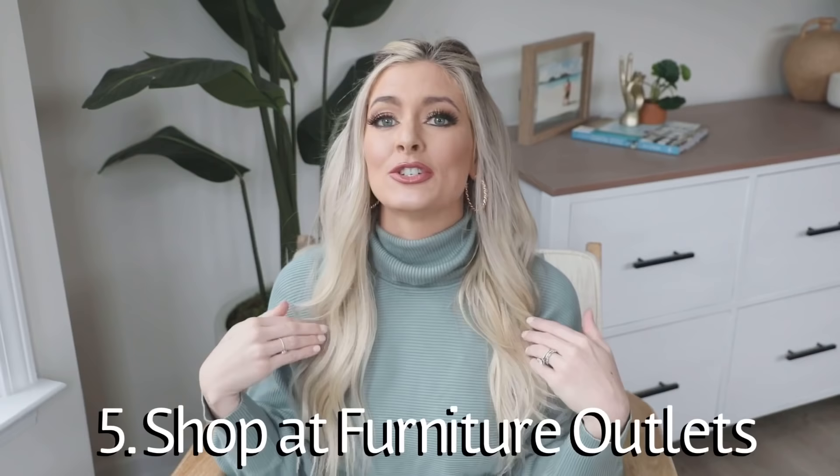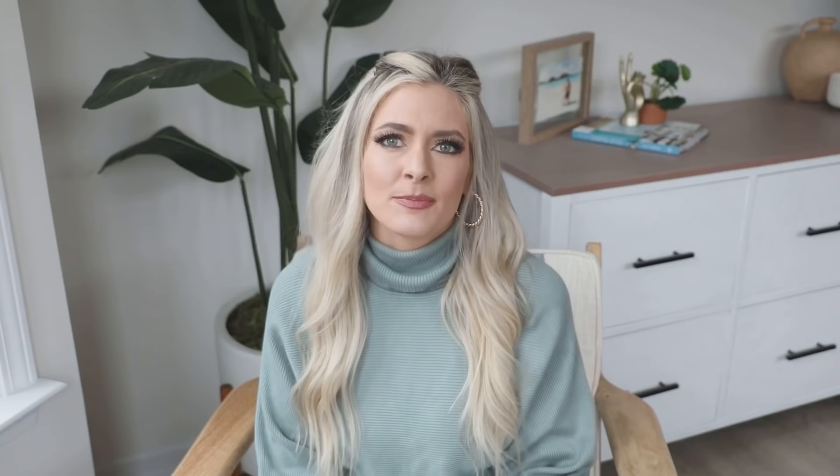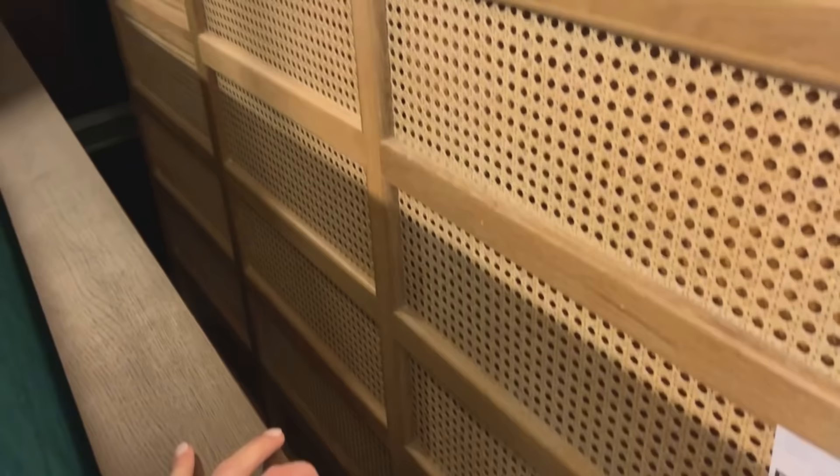My next money-saving tip is to shop at furniture outlets. This didn't occur to me until I was desperate for a Pottery Barn piece and was googling how to get it cheap — someone mentioned the outlets, and I'd never even thought about a Pottery Barn outlet before. It's not just Pottery Barn; they have West Elm, Crate and Barrel, Restoration Hardware, and more. They're all over the country, and you should really research if there's one close to you because this ended up saving us literally thousands of dollars.